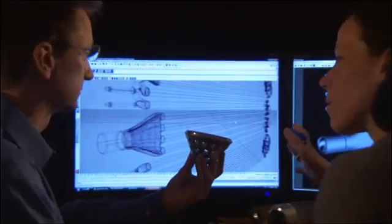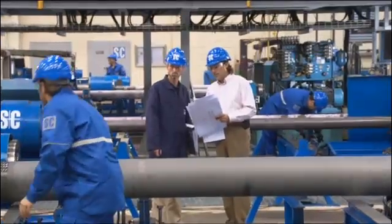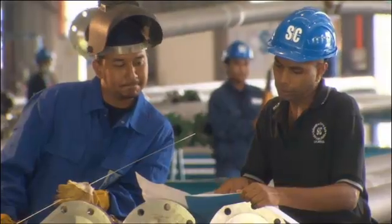Through the application of our own even harder internal test standards, we are in a position to guarantee an equal product quality from all of our globally positioned production sites.